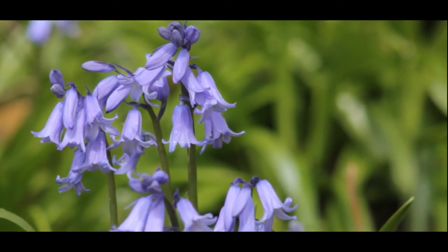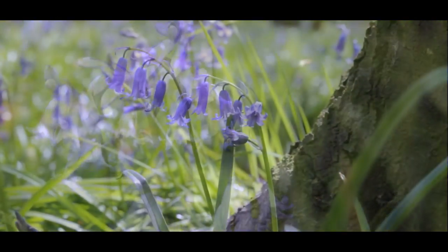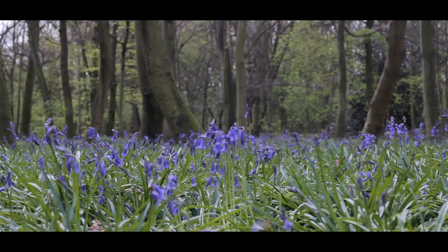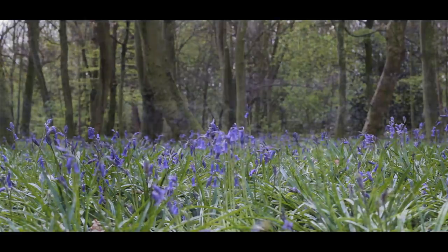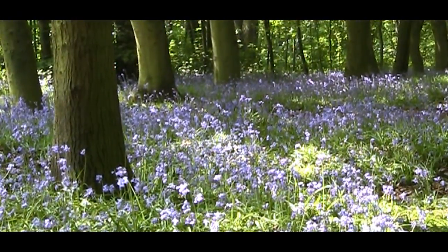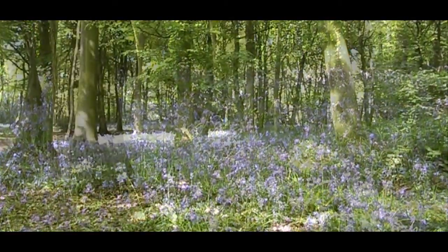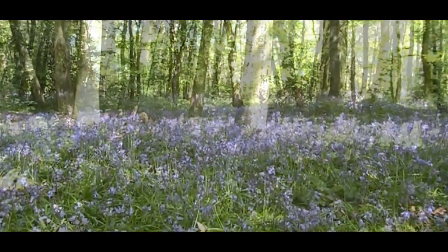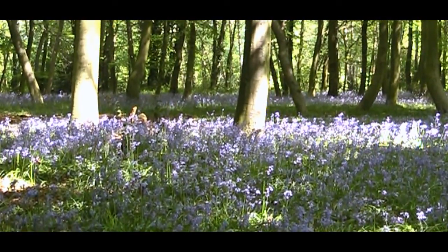While the Spanish Bluebell and its hybrids are all very beautiful, the survival of the delicate native Bluebell hangs in the balance. Long may their scent fill the woodland air, and their fragile beauty continue to inspire those who visit our ancient woods.